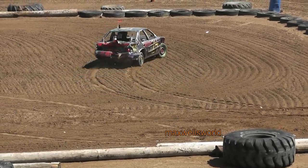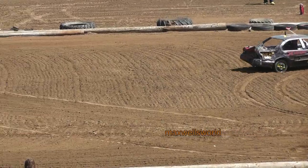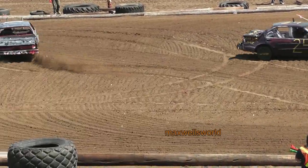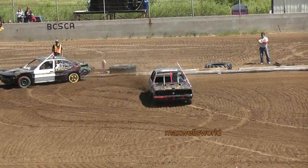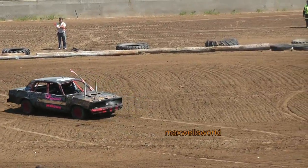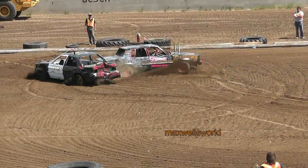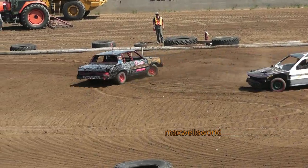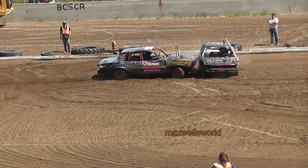He took another hit from the Nissan. There he's getting her on — and here comes that nasty derby standing in. Oh!